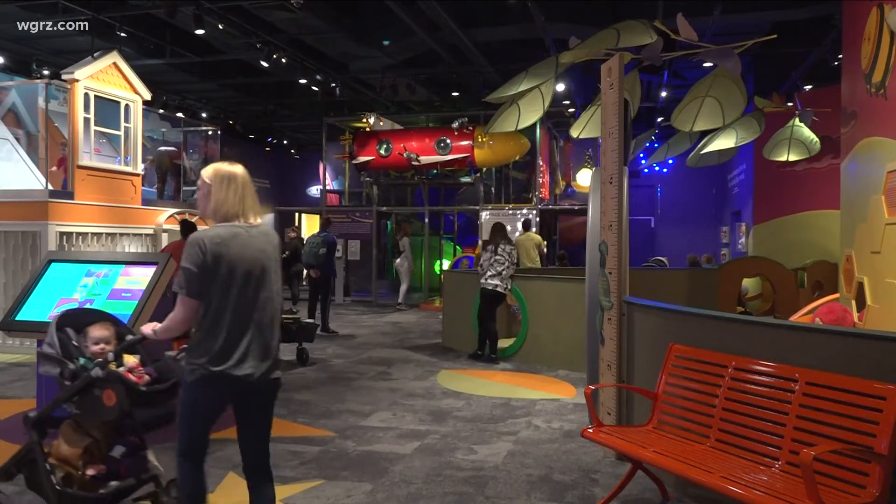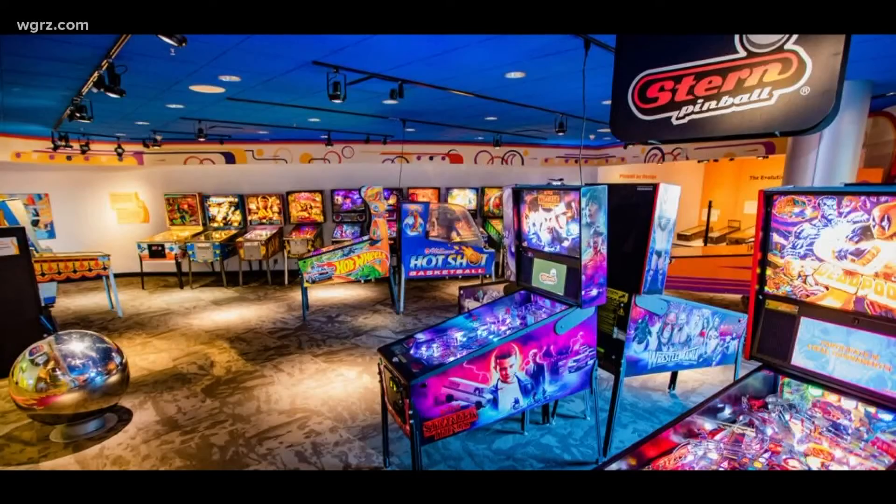In the words of Buddy the Elf, it is ginormous — 282,000 square feet, dozens of exhibits ranging from ones aimed at the littlest of kids to ones like E-Game Revolution and Pinball that are geared much more toward an adult audience.